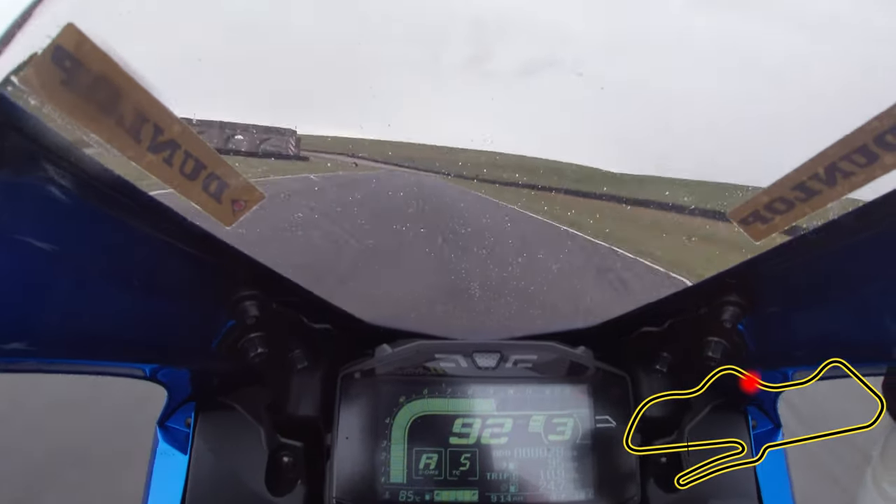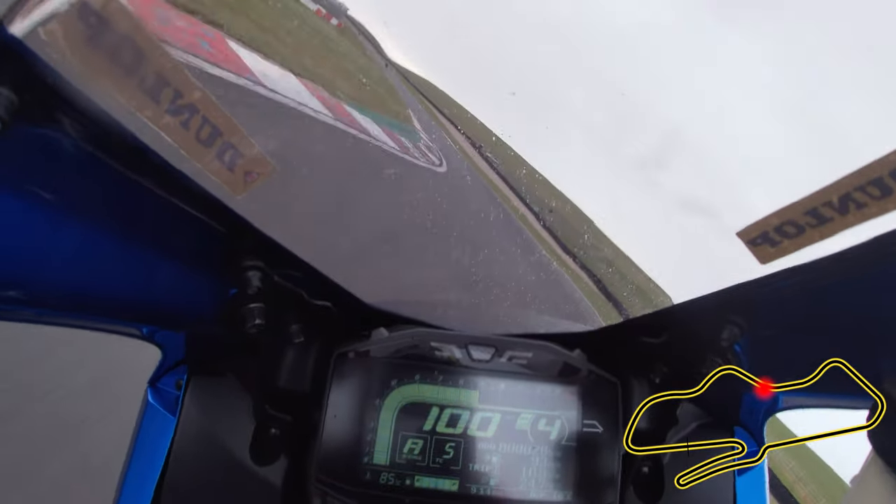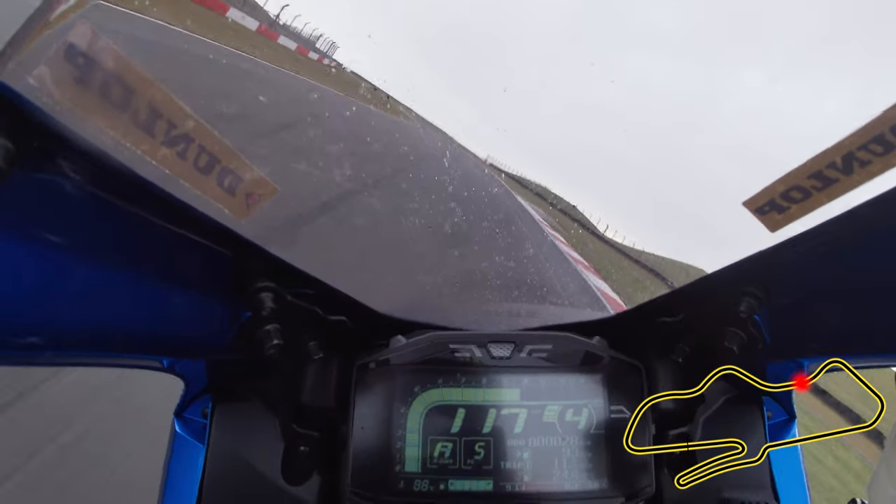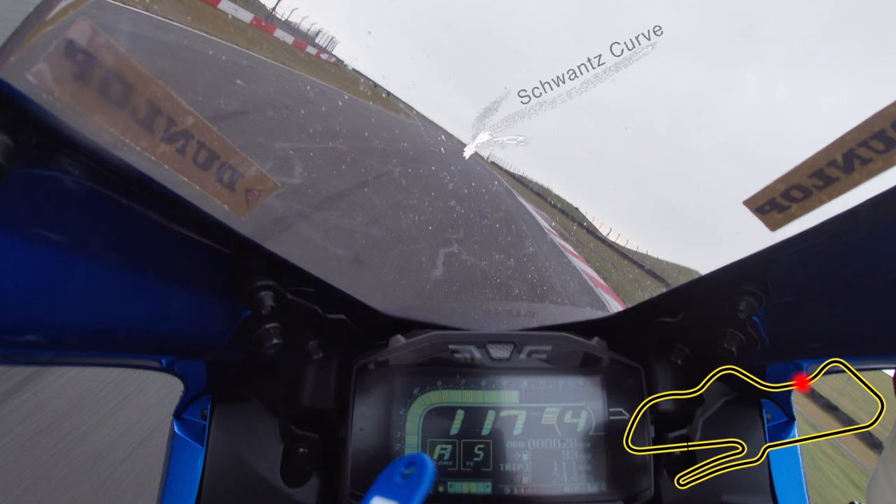The pace remains fast as you fire into Starkeys, meeting the apex mid-rumble strip, powering hard uphill and working through the gears, slowly drifting out to the edge of the track on the run to Swans.